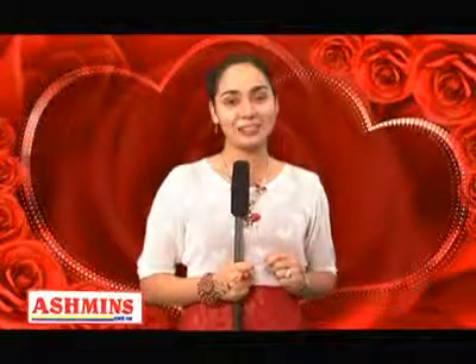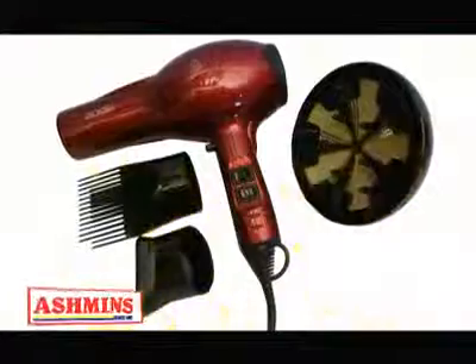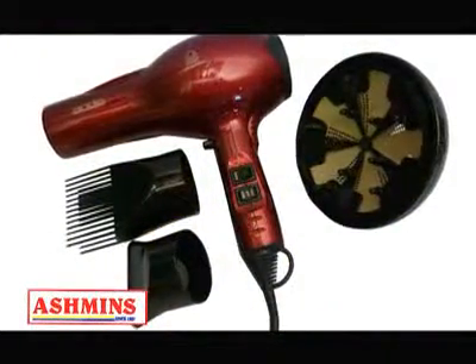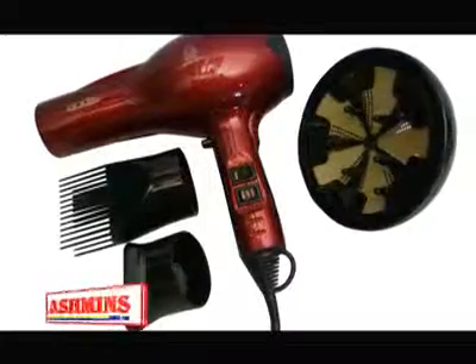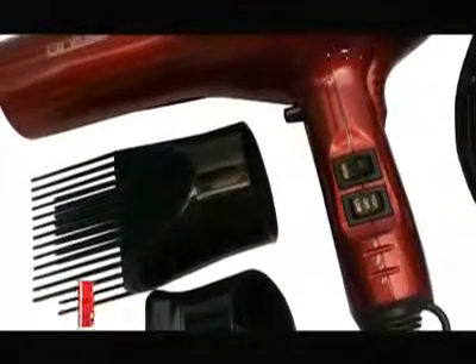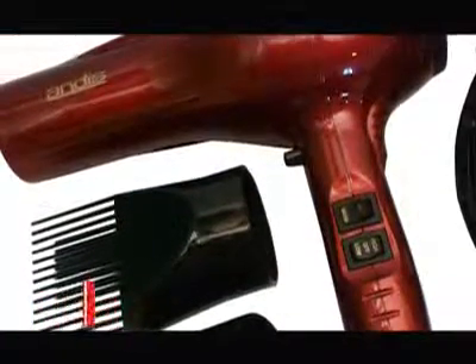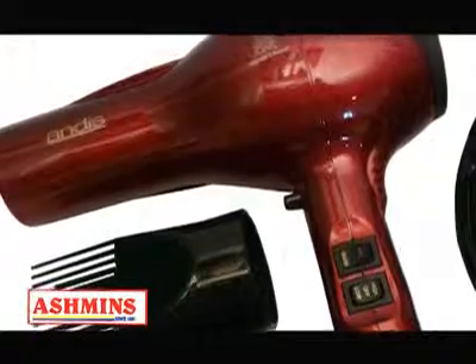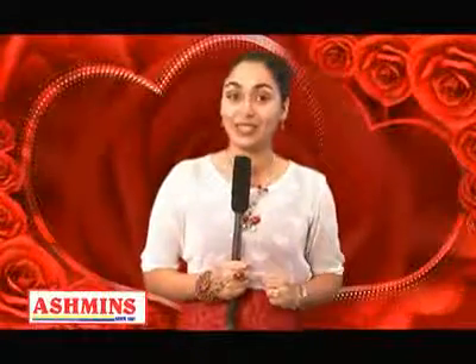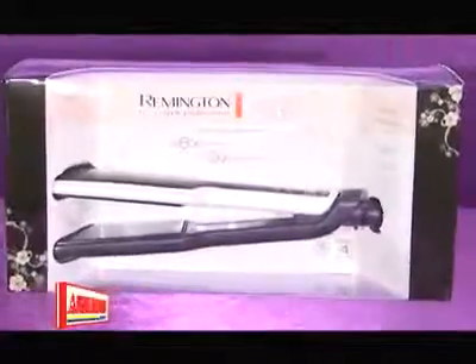Here's a glimpse of what we have for her: we have this tourmaline nano ceramic hair dryer. It includes a ceramic diffuser, concentrator, and pick. With this you can style your hair in less time without damaging it, resulting in softer and shinier hair. It has four heat settings for styling control and a powerful motor. If you present her one of these, she'll surely love you forever.